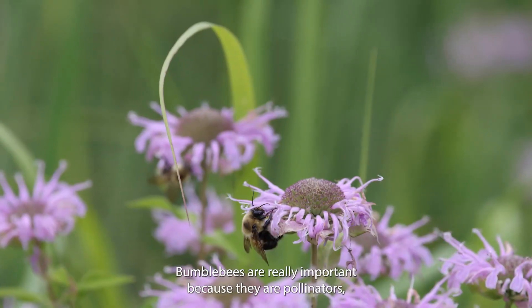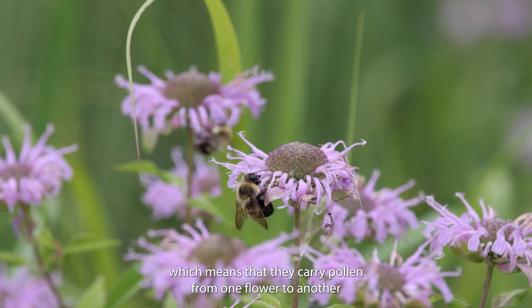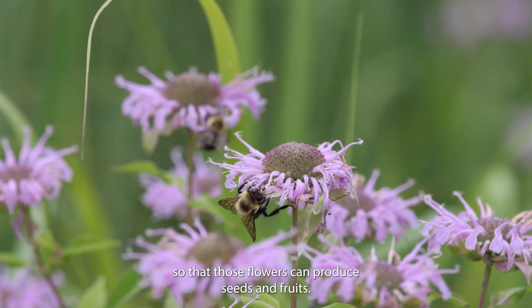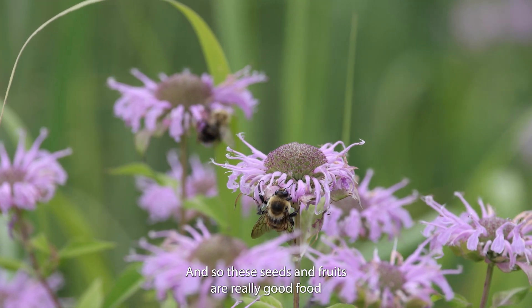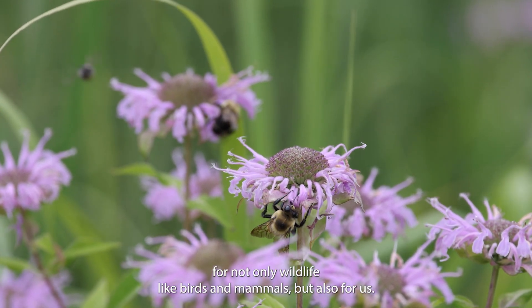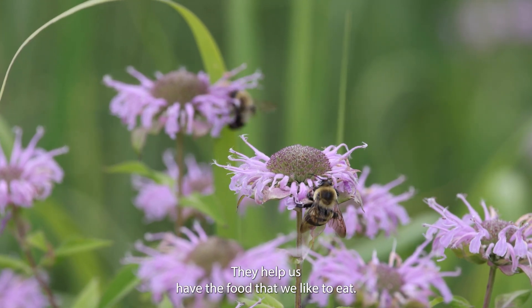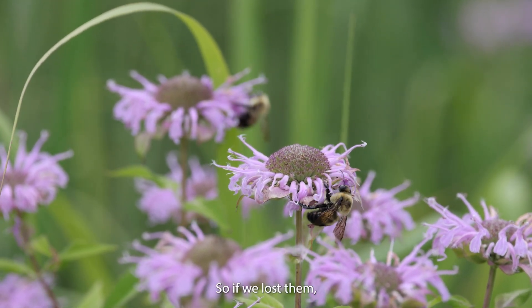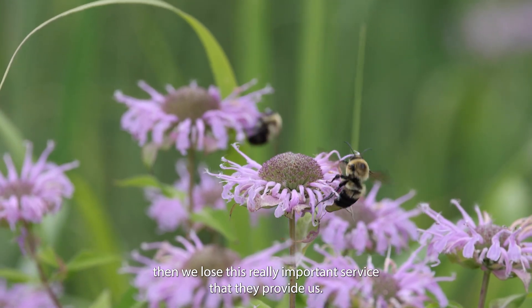Bumblebees are really important because they are pollinators, which means they carry pollen from one flower to another so those flowers can produce seeds and fruits. These seeds and fruits are really good food for not only wildlife like birds and mammals, but also for us — they help us have the food that we like to eat. So if we lost them, we'd lose this really important service that they provide.